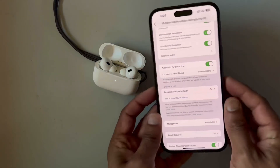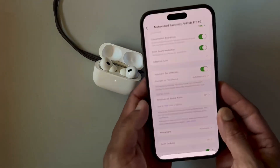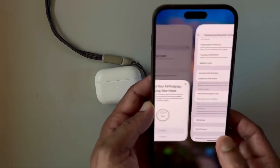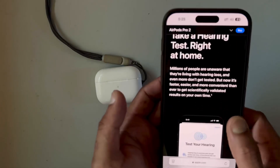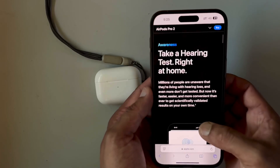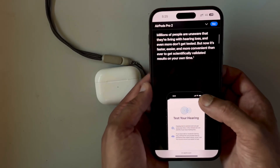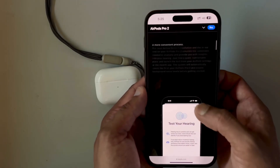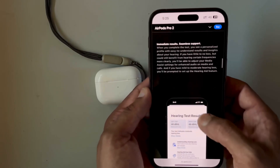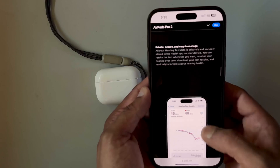Apple also announced that soon we will have new settings for AirPods Pro 2, including a hearing test feature, a hearing aid feature, and active hearing protection. We can take a hearing test right at home and also share that test with our healthcare provider.